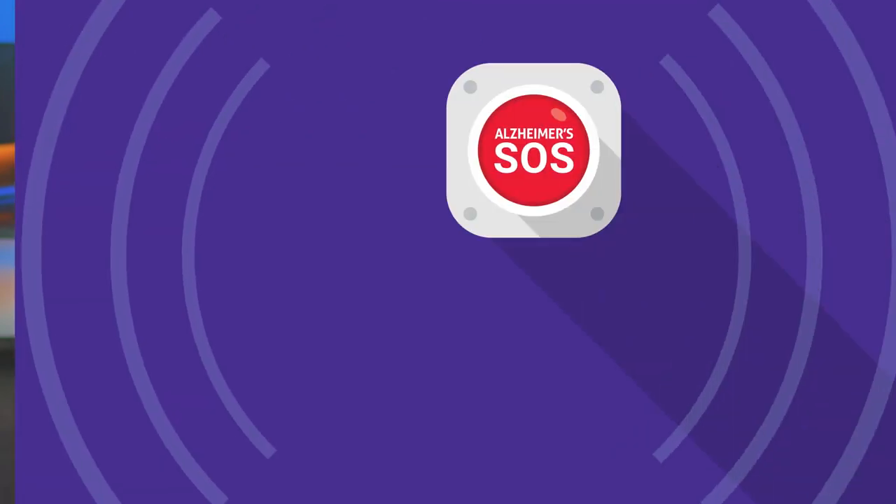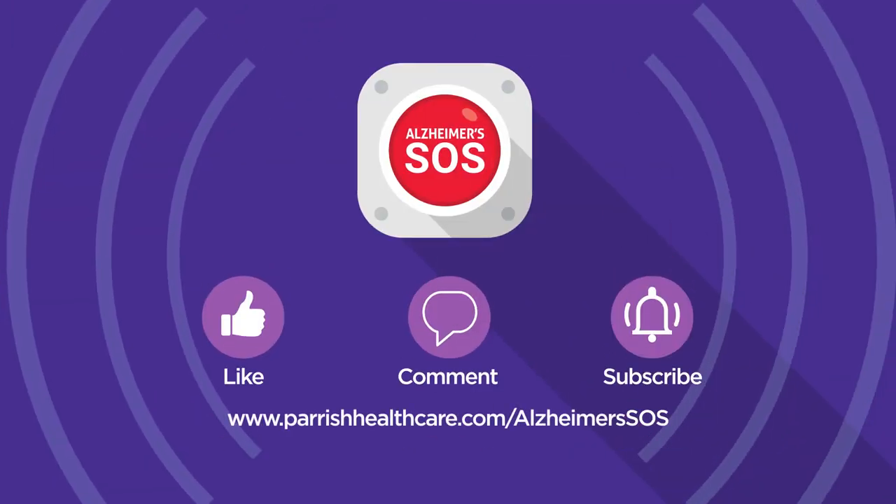Everyone deserves an accurate diagnosis, a thorough workup, and the education to know what they're dealing with. The medical piece is part of it, but a caregiver specialist and a caregiver support group are worth their weight in gold. If you found this helpful, share this information with family and friends dealing with Alzheimer's and other types of dementia. Thanks for watching Alzheimer's SOS — don't forget to like, comment, and subscribe, and to learn more visit parishhealthcare.com/AlzheimersSOS.